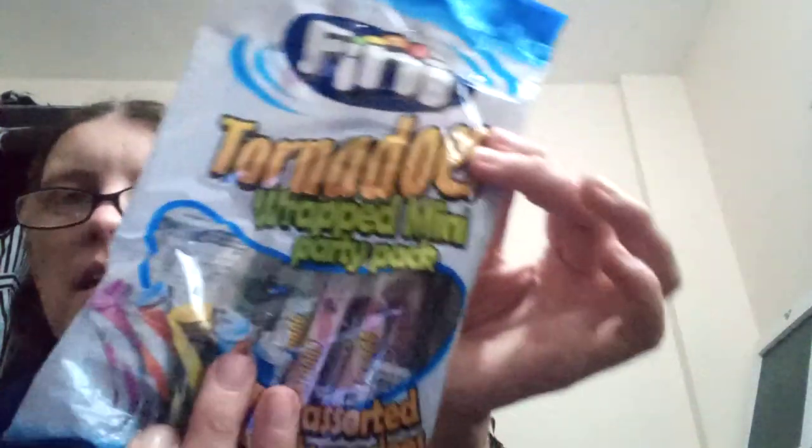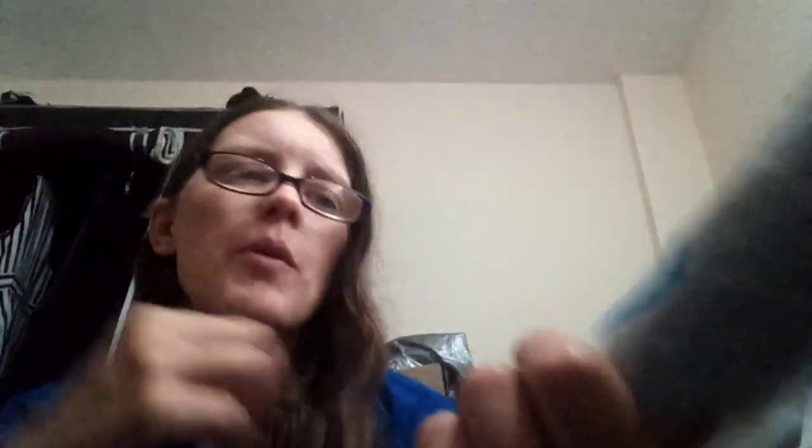The last items from Pound Stretcher were these Finny Tornadoes wrapped mini party packs — assorted tornadoes in all different colors, each a different flavor. You've got strawberry cola, tutti fruity, blue raspberry, and panafoola which is like strawberries and cream. You get 13 altogether, so you probably end up with two of each and three of one. These are for my little one who loves them — they're sour fruit flavored candy and they were 99p.